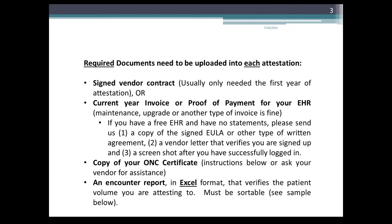If you have a free EHR and have no statements, please send us a copy of the signed EULA or other type of written agreement, a vendor letter that verifies that you are signed up, and a screenshot after you've successfully logged into the system. We also need a copy of your ONC certificate — ask your vendor for assistance if you're not sure. Instructions and screenshots are on slide 6.